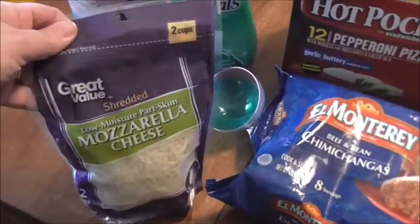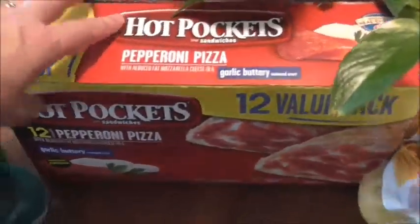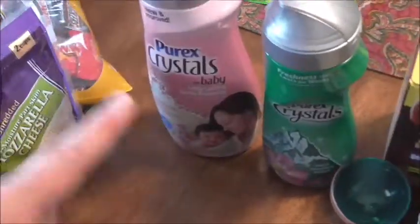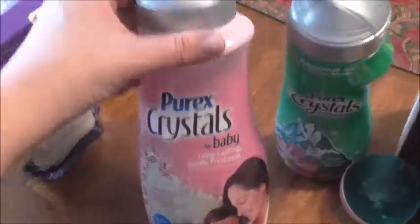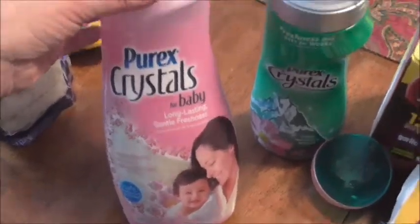I picked up some mozzarella cheese, chimichangas for the freezer, and pizza rolls for the freezer. Walmart had some lunch alternative items on sale for nine dollars. I also found laundry crystals on clearance for four dollars each — I'm big on smell, so I got one for Ash and one for myself. Not a bad buy at four dollars each!